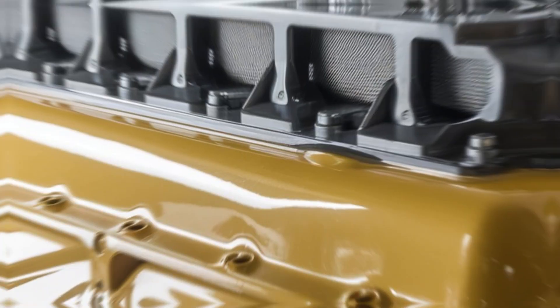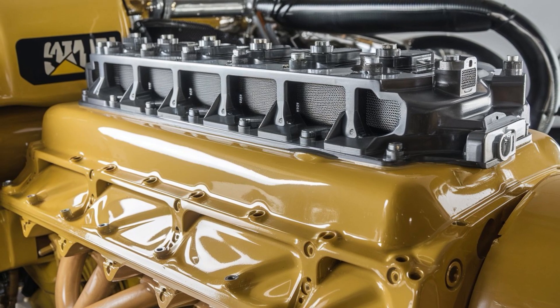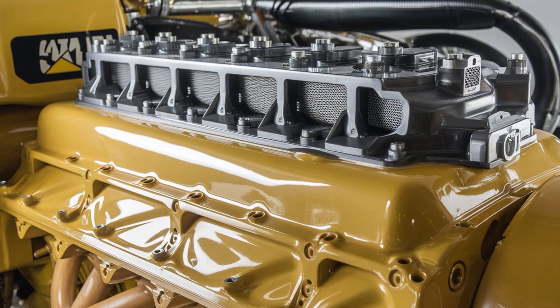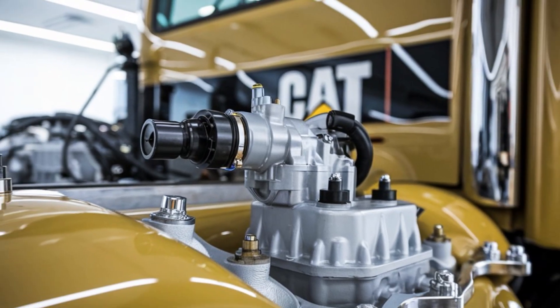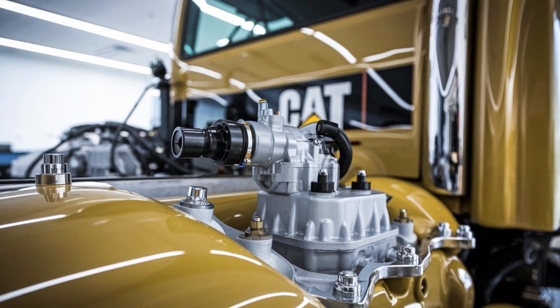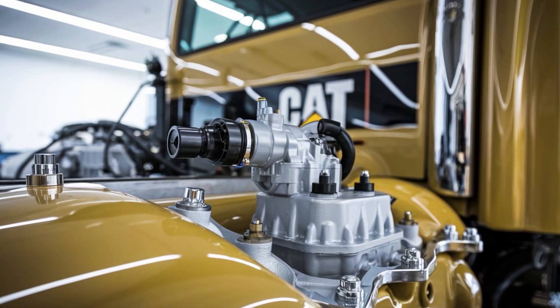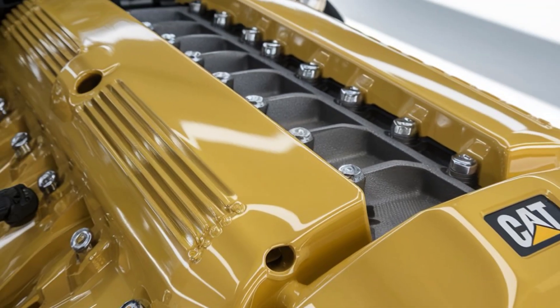Let's talk dollars. The C-15 isn't cheap, but it's not supposed to be. You're buying reliability. You're buying peace of mind. You're buying the ability to cross a mountain range with 40 tons behind you and still have something left in the tank. And drivers? They swear by it. Ask any seasoned trucker and chances are they've either driven one or wish they still were. There's a certain confidence that comes with firing up a C-15 — it roars like it knows the road already lost.